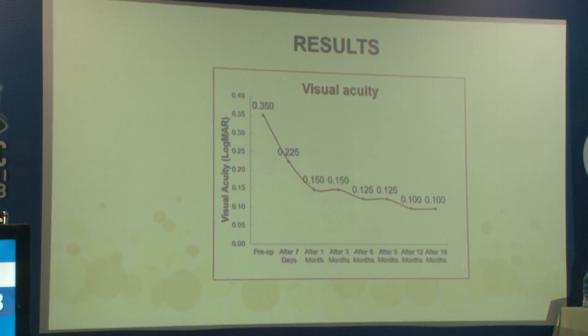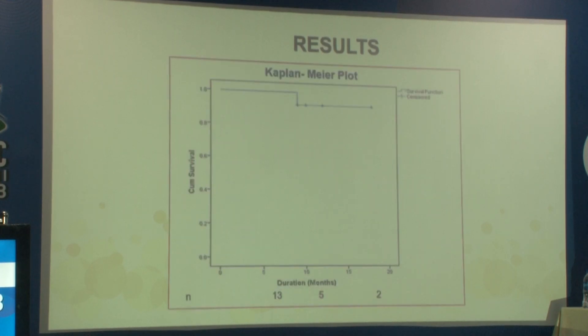Visual acuity improved significantly at all follow-up visits and was maintained throughout. On the Kaplan-Meier survival plot, at 6 months, where we had all patients followed up, we had a 100% success rate. One eye alone had an intraocular pressure of 20 mmHg at the end of 9 months and was started on a single anti-glaucoma medication.